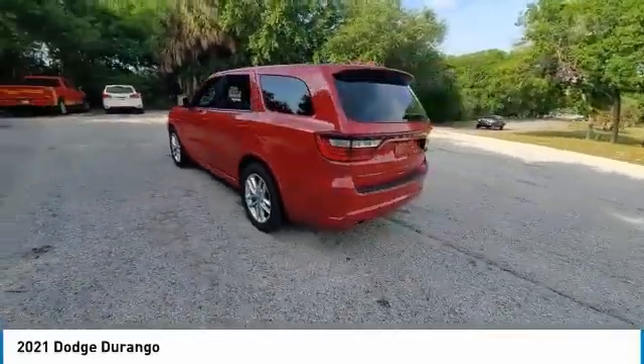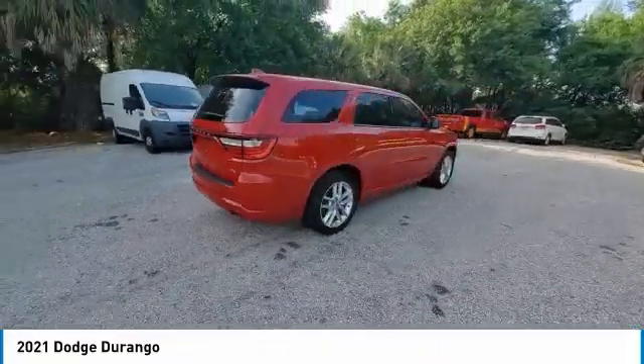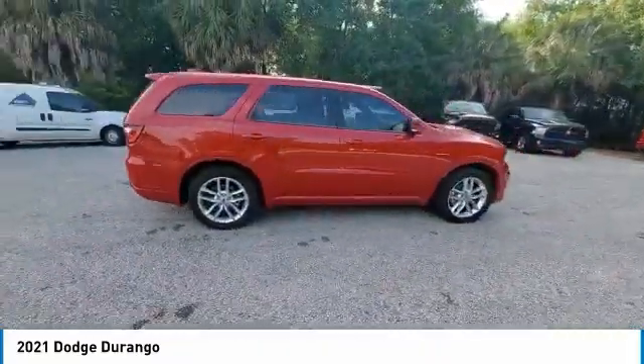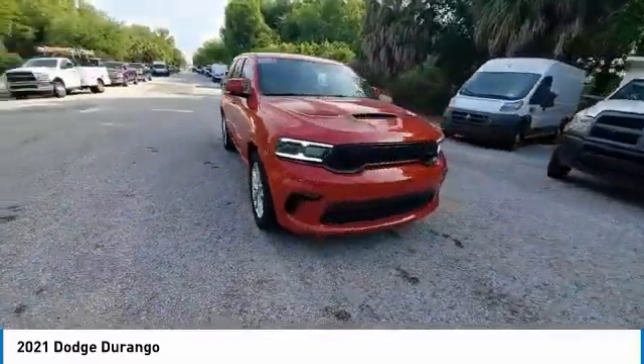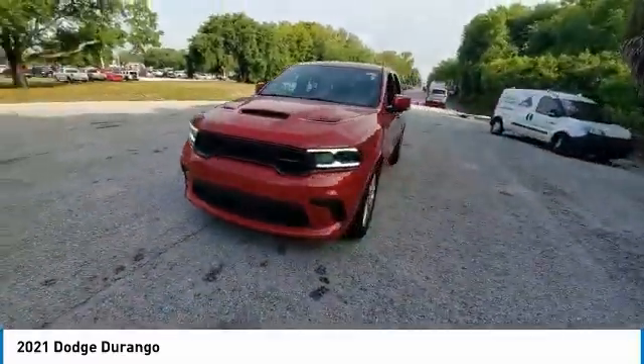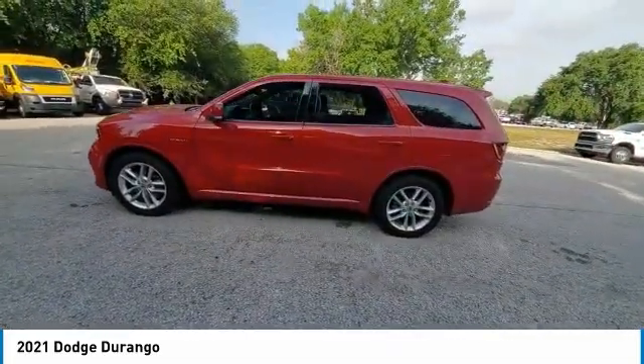Take a ride in the 2021 Durango. The Durango allows you and your family to travel in style and comfort. It offers more interior room than most midsize SUVs and has an available third row of seating. Underneath are sturdy body-on-frame mechanicals and the option for a powerful V8 engine.